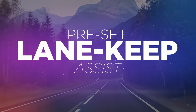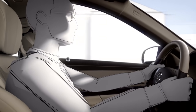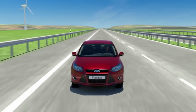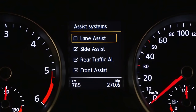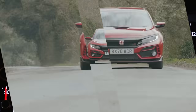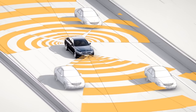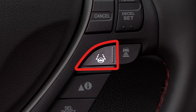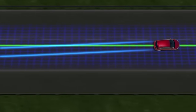Sometimes lane keep assist can be quite useful. If you're a bit tired and need to be somewhere, it could be a small safety blanket — you're not going to use it, but it'll make you feel a bit less like you're about to wander off the road. But then there are systems preset to be on all the time, the ones that seem to just want to chime in when you're in the middle of a lovely B-road blast, pushing you into the middle of the road for no apparent reason. And then the worst offenders of all: the ones where the button is just nowhere to be found, so you have to pull over to scrabble through a series of menus to turn it off. Infuriating.